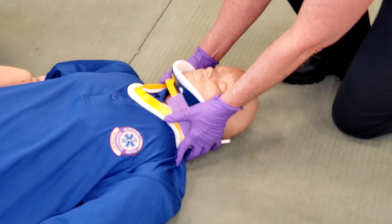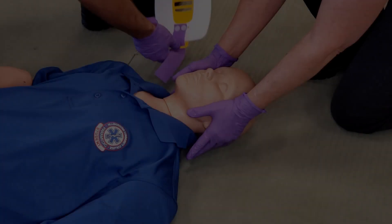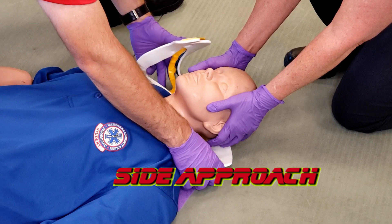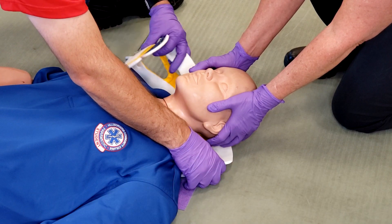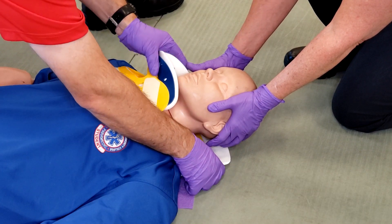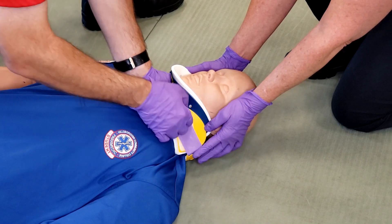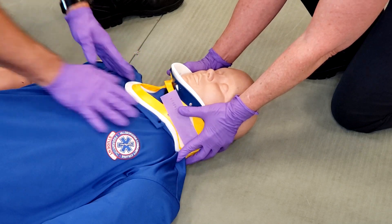Another method is the side approach. Slide the collar along the back of the patient's neck, then take the front part of the C collar, gently twist it, and bring it up to the patient's face, cradling the chin. Access the velcro strap and secure it to the collar.